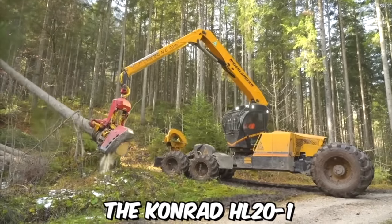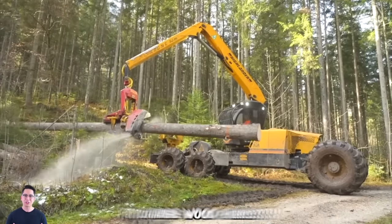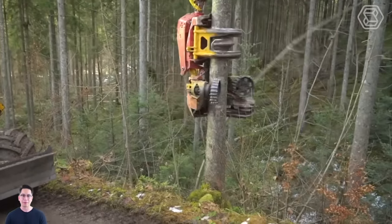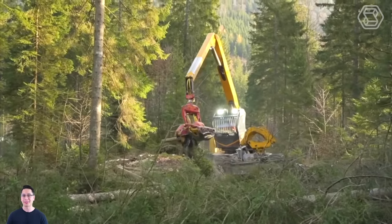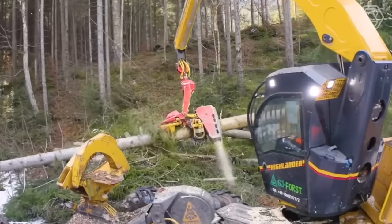The Conrad HL20N1 is a six-wheel harvester machine primarily designed for use in medium to large wood forests. It's a versatile and powerful machine capable of efficiently harvesting a wide range of trees and shrubs, including hardwood and softwood species. Thanks to its balanced mass distribution, ground pressure is optimized and maximum retention of even soft soil is achieved.